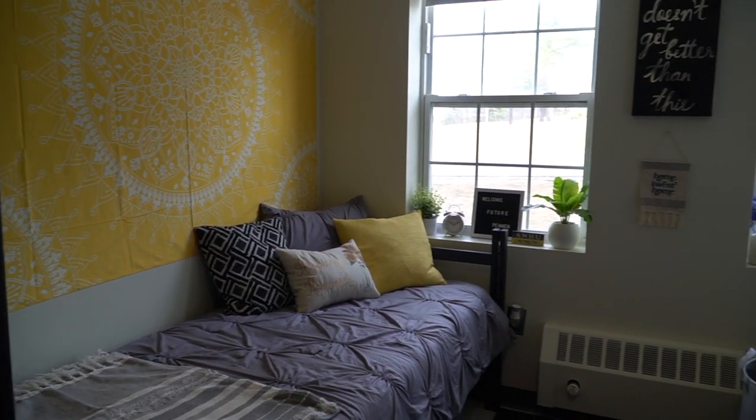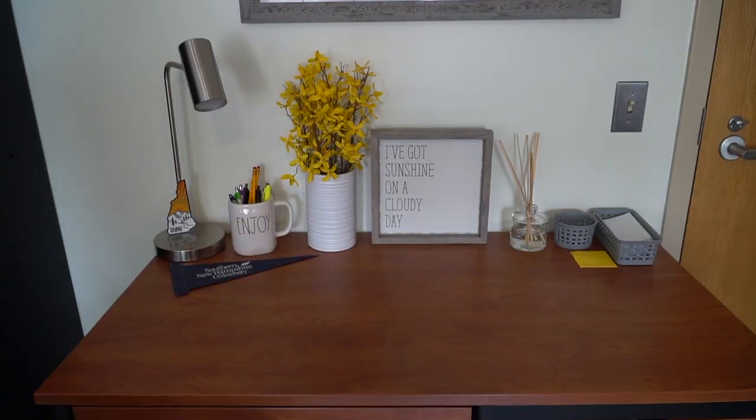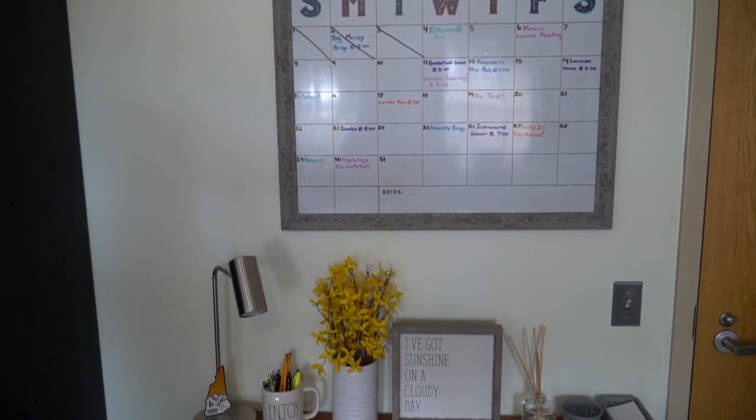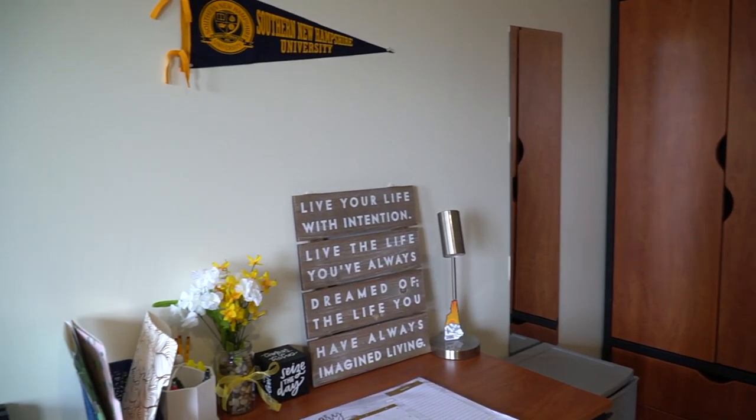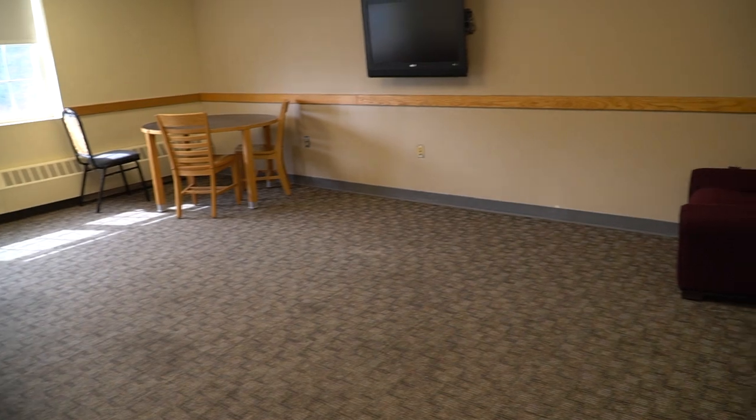This is what a typical dorm room looks like here at SNHU — this is a typical double. The rooms come with beds, desks, chairs, and wardrobes; everything else you bring yourself. You can bring bedding, pictures, decorations, and a mini fridge. You're not allowed to bring a microwave due to university policy, but you can rent a micro fridge through a brand that partners with the university. If not, there are microwaves in every single common room of each dorm, so you never have to worry.